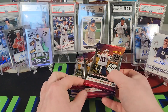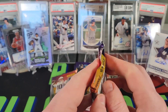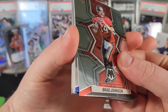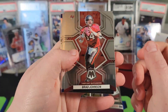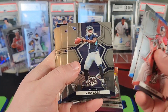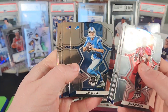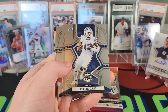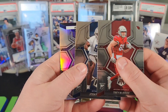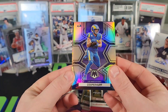Let's do one of each — we'll do a No Huddle first. There's that Mosaic design. Malik Willis rookie, LT, Jamar Chase on the National Pride, Gabriel Davis from the Brothers Rookies, Trey McBride and Josh Paschal.